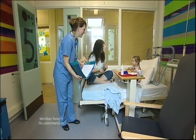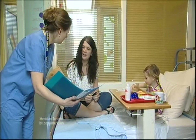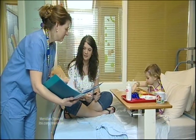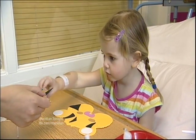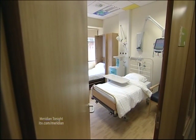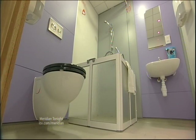Until then, children like three-year-old Connie Cooper will continue to receive treatment in the old ward. Connie's mother Sally is staying with her in hospital, but there is only one shower for the parents to share. That's about to change, with most of the new rooms having their own en-suites.